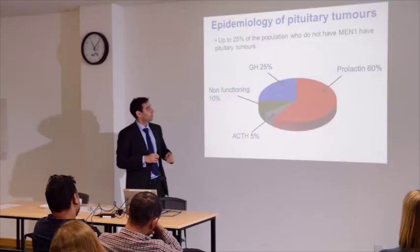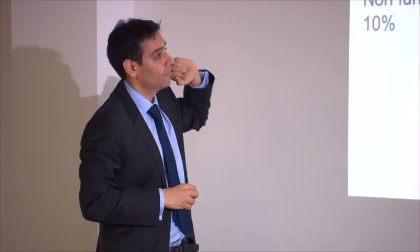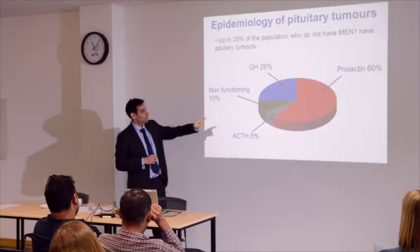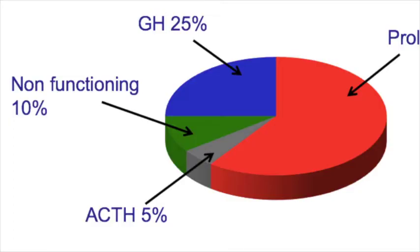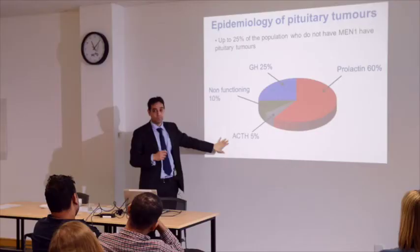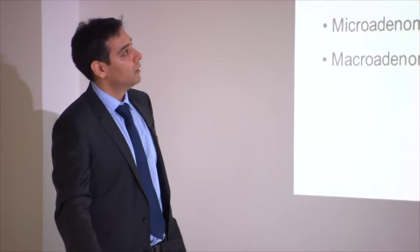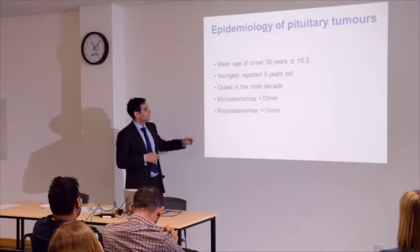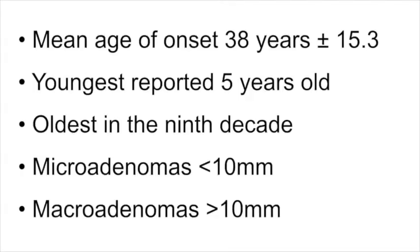The most common hormone produced in patients with MEN1 pituitary tumours is prolactin. Growth hormone can be produced in about 10% of individuals. Very rarely there can be excess ACTH producing a lot of cortisol. In MEN1, the mean age of diagnosis of these pituitary abnormalities is in the late 30s, though it can occur at any age. Microadenomas are pituitary abnormalities less than one centimetre in size, whereas macroadenomas are greater than one centimetre. Macroadenomas are more likely to grow and cause problems with visual fields, cavernous sinus, eye movement, and sensation.